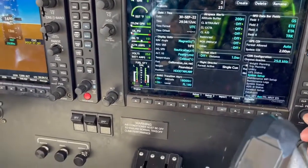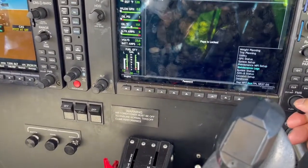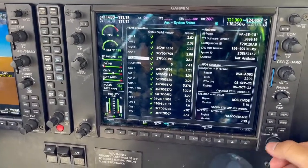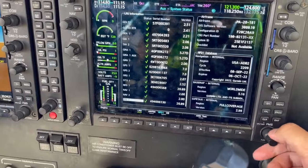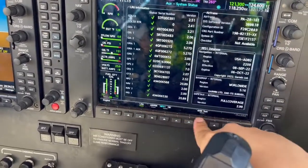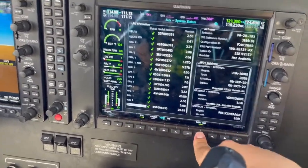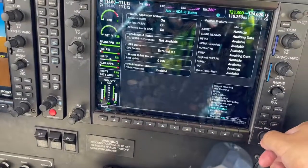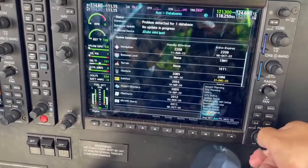Now we go from ETE all the way down to System Status. Push the FMS knob in and use the small knob to scroll. All those are in the green — you want to hit Annunciator Test, make sure it beeps. And that's all we need to do in the auxiliary page — the right L is complete.